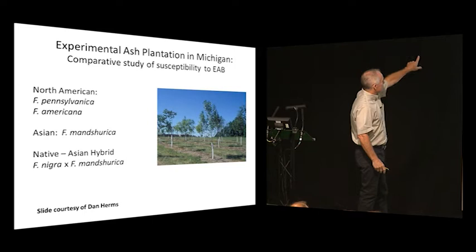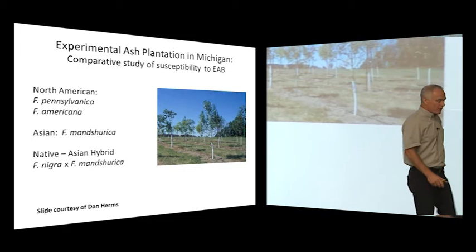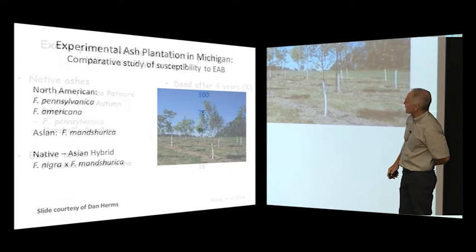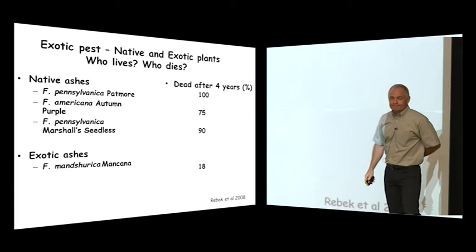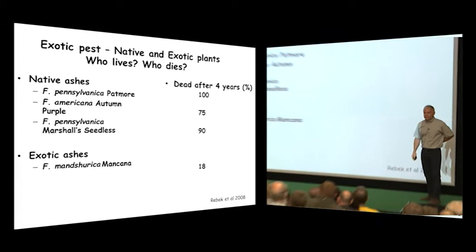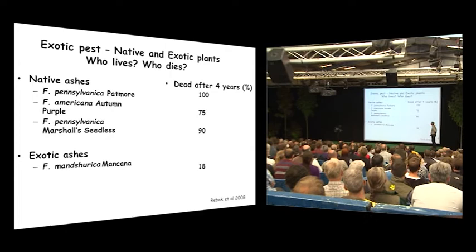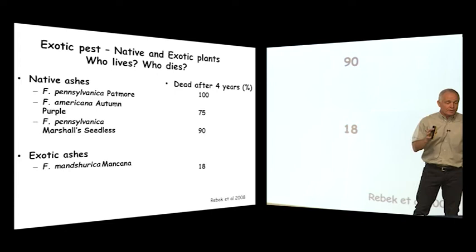We have a serious problem right now with the emerald ash borer. We have our North American ashes — things like Fraxinus americana — the Manchurian ash, the Asian ash, and a hybrid. When we have the exotic pest encountering both native and exotic plants, who lives and who dies? Native ashes have no co-evolutionary history — boom, they die. The exotic ash, which has been duking it out for 65 million years with this pest, knows how to defend itself, and it does.